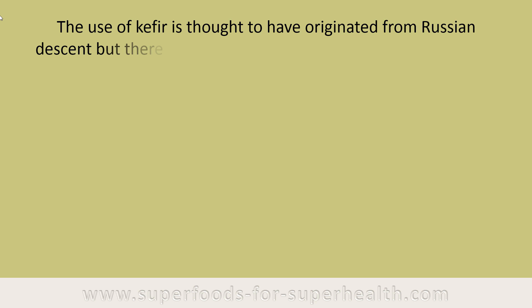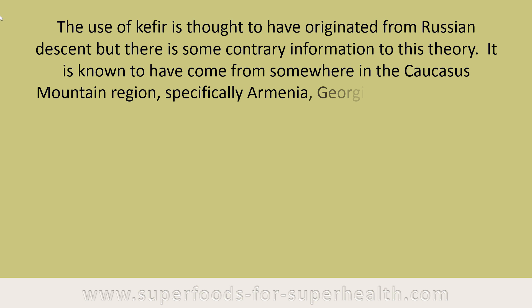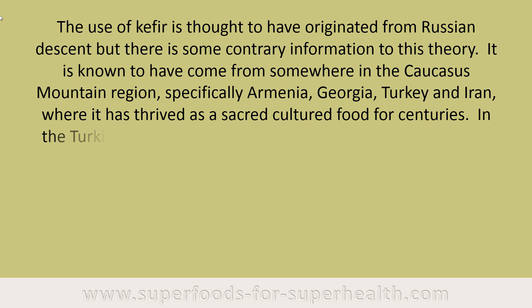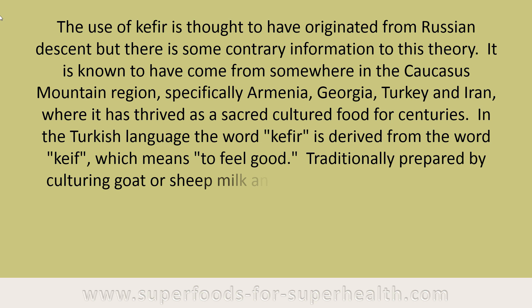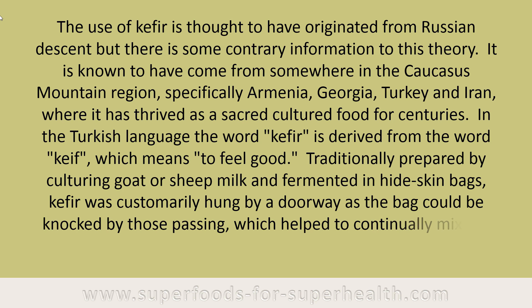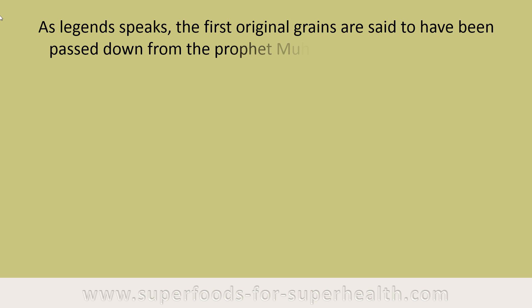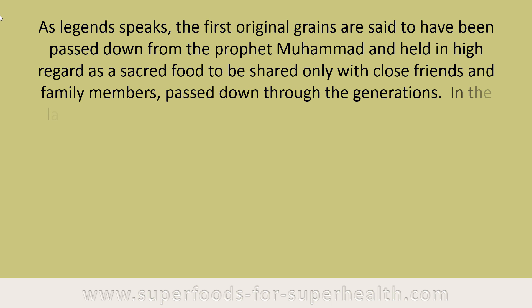The use of kefir is thought to have originated from Russian descent, but it is known to have come from somewhere in the Caucasus Mountain region, specifically Armenia, Georgia, Turkey, and Iran, where it has thrived as a sacred cultured food for centuries. In the Turkish language, the word kefir is derived from the word keif, which means to feel good. Traditionally prepared by culturing goat or sheep milk and fermented in hide skin bags, kefir was customarily hung by a doorway so that those passing could knock the bag and continually mix the grains with the milk. As legend speaks, the first original grains are said to have been passed down from the prophet Muhammad and held in high regard as a sacred food shared only with close friends and family members, passed down through generations.